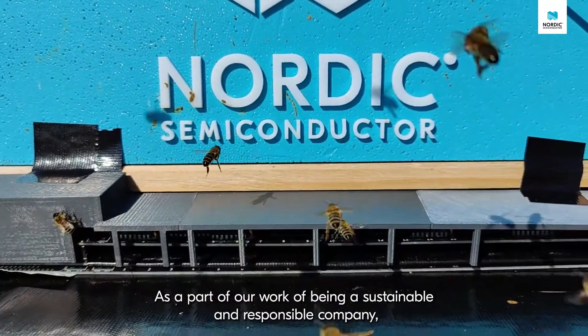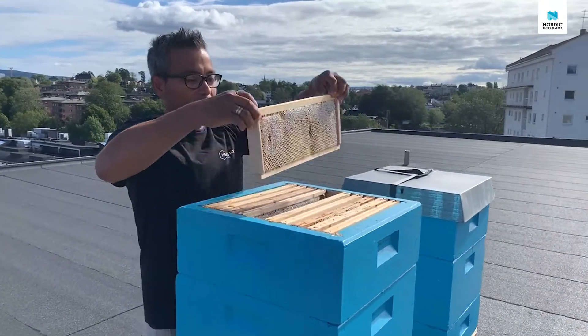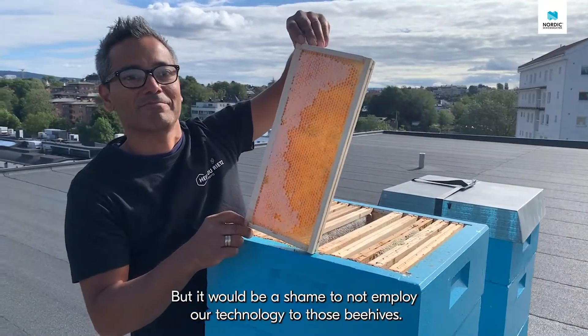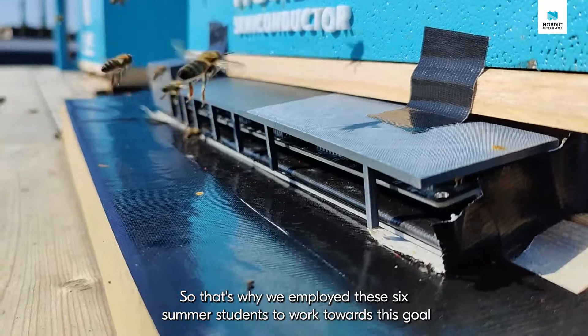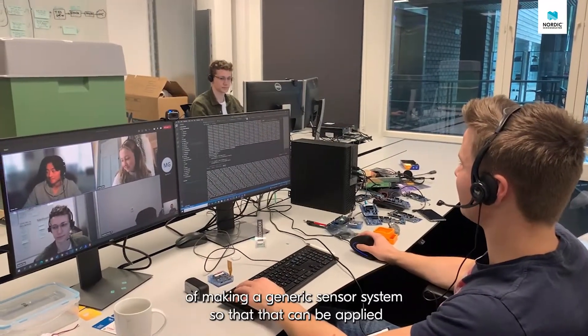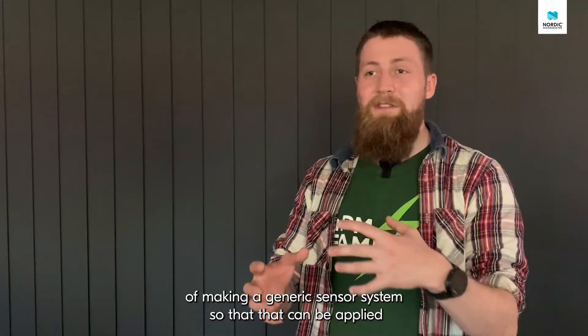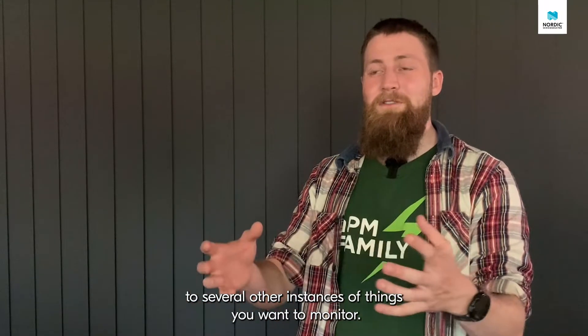As part of being a sustainable and responsible company, Nordic has several projects working towards this goal. One of these is the B-cubes on our roof, but it would be a shame not to employ our technology to make them smart. That's why we employed six summer students to work towards the goal of making a generic sensor system that can be applied to several other instances of things you want to monitor.